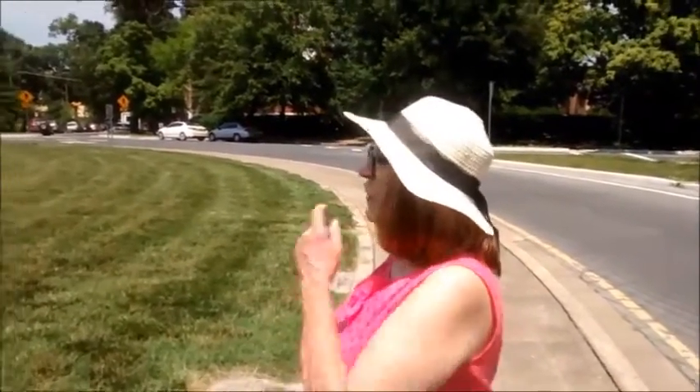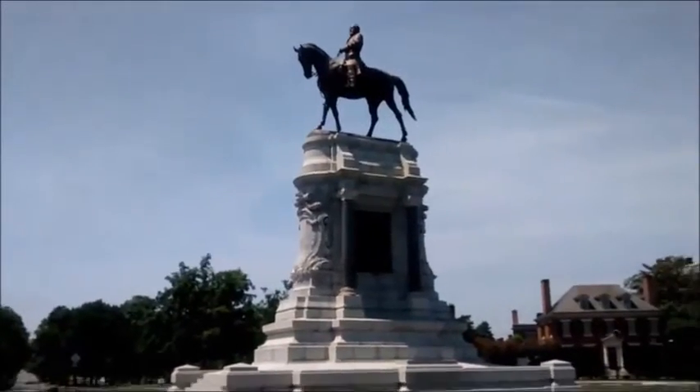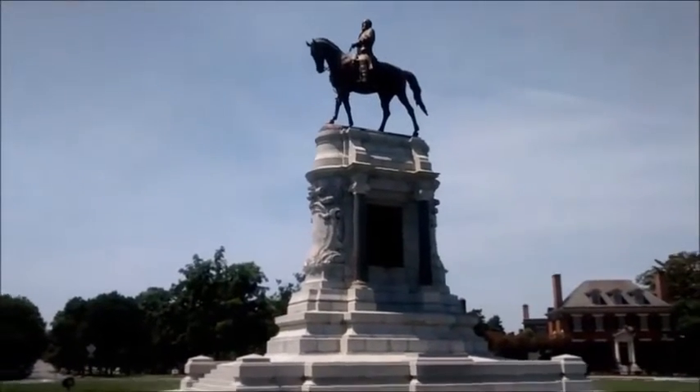Where are we now? We're at the Lee Monument in downtown Richmond. That's a pretty impressive monument. Is it Monument Avenue? Yes, Monument Avenue.